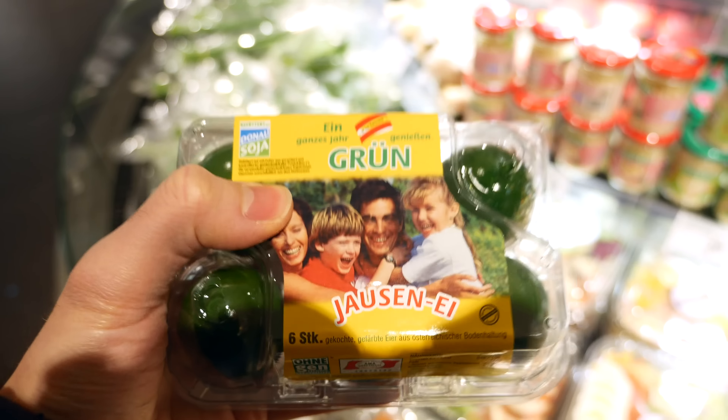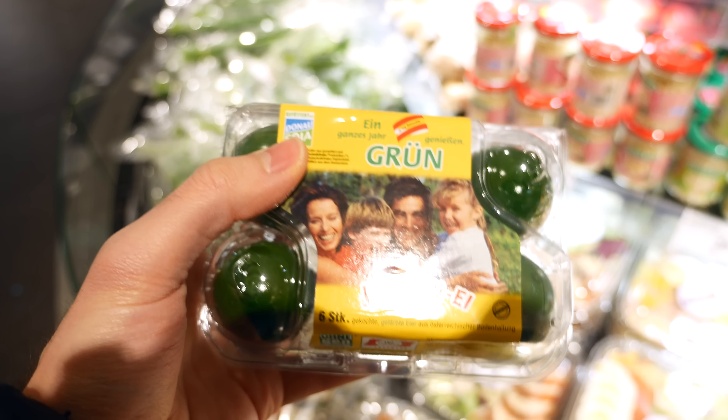Pre-boiled eggs are a fantastic filling protein source on the go, as they are 64% fat in calories. Just try and go with non-colored ones whenever possible.